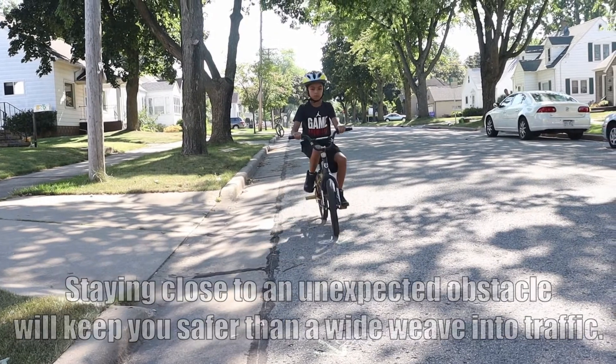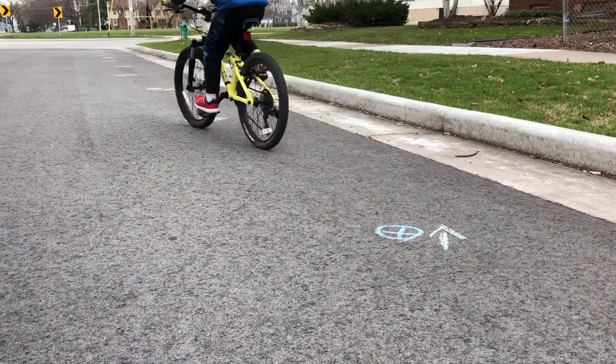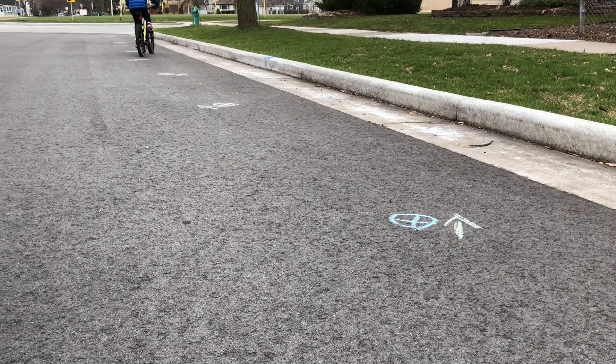Your front wheel is connected to your steering. Be sure you avoid the obstacle at least with your front wheel to maintain control of your bicycle.